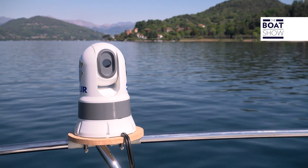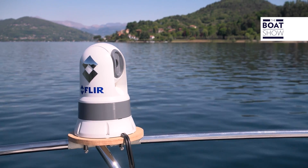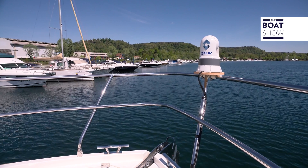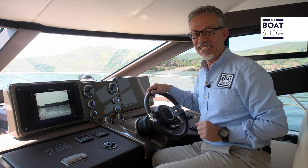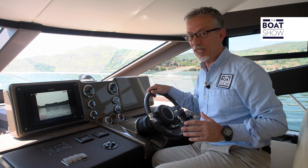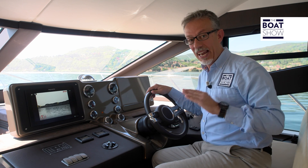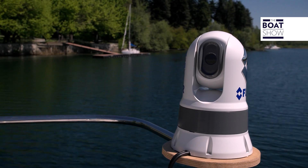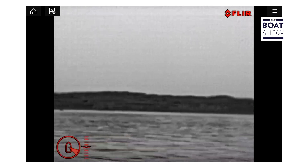These marine thermal cameras are based on the FLIR thermographic core with integrated multi-core video processor. They offer images with a resolution of 320 by 240 pixels. There are two models: the M132, which is adjustable vertically to compensate for the angle of incidence of the hull, and the M232, which in addition to being adjustable vertically can also rotate 360 degrees.